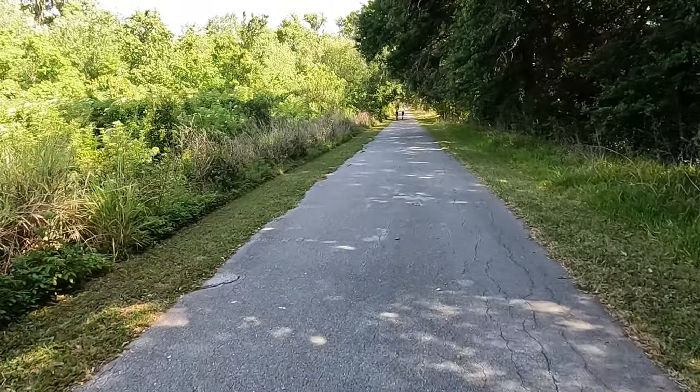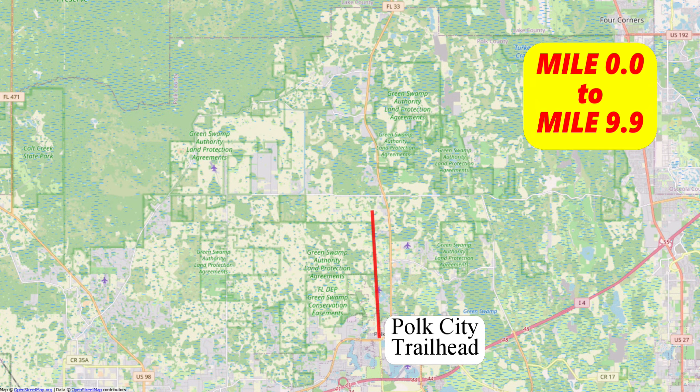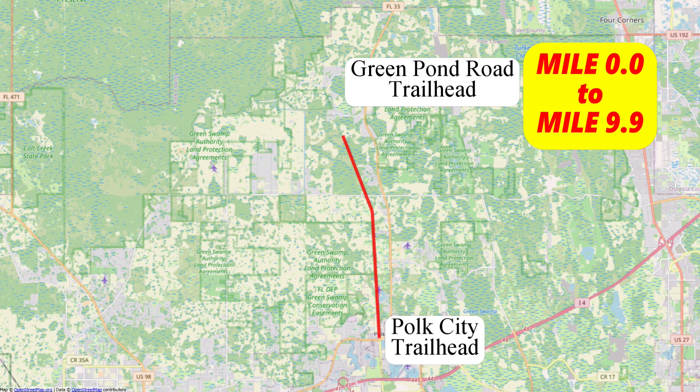It's a beautiful day here in central Florida in April. The sun is shining and it's a great day for a bike ride. All right, great day for a bike ride — here we go.